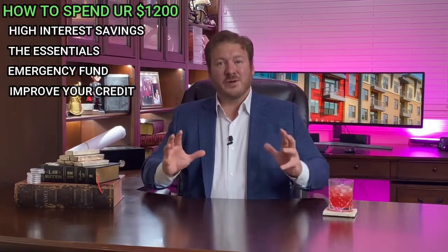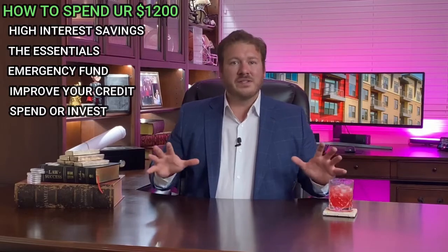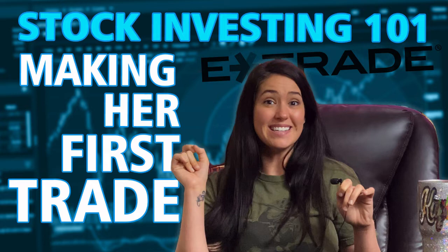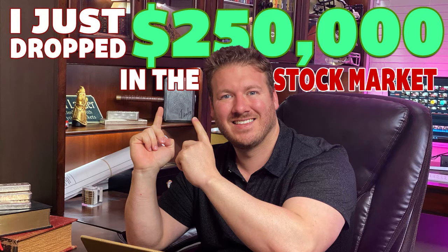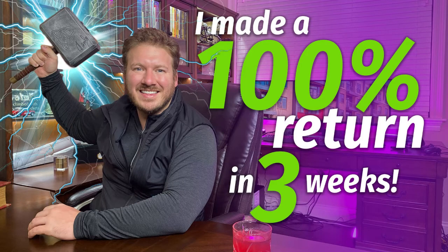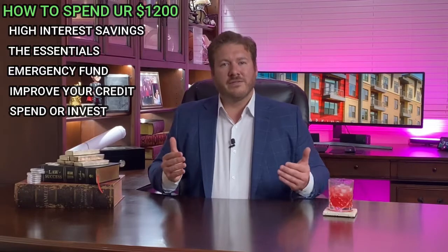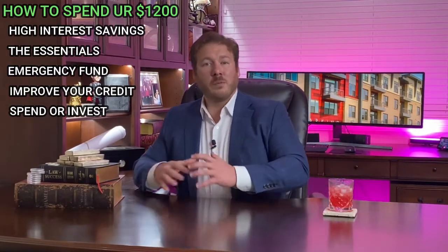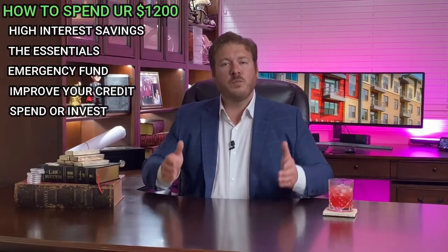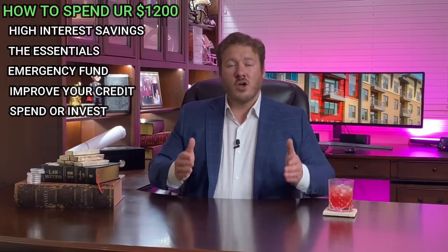My fifth and final option is to either spend it or invest it. You can put it in the stock market — I have videos showing my own investments and a stock I doubled in three weeks. Alternatively, invest in yourself: buy a training program, a few books, or some audio books. This opens your mind to new ways to make income by investing in the number one commodity you have — your time and yourself.